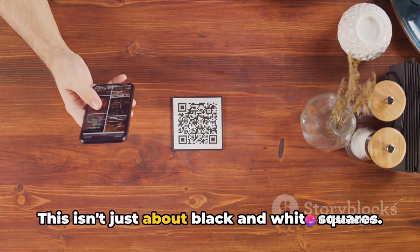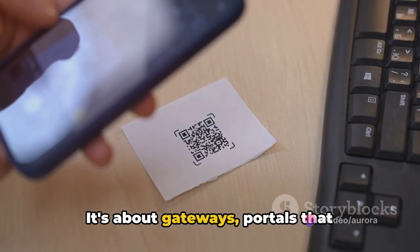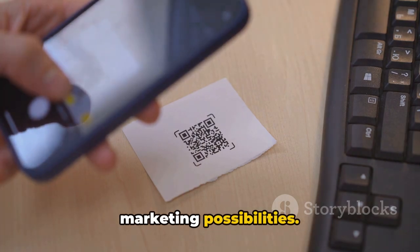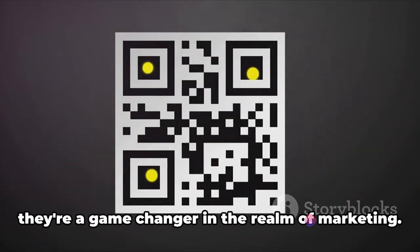This isn't just about black and white squares. It's about gateways — portals that transport you to a whole world of marketing possibilities. QR codes are more than just a trend. They're a game-changer in the realm of marketing.